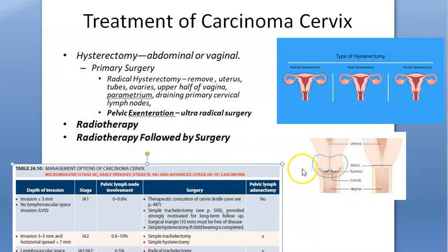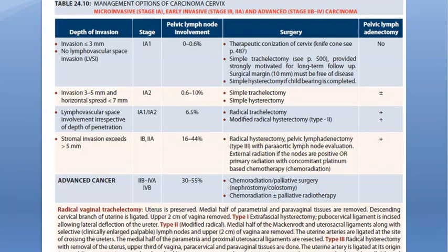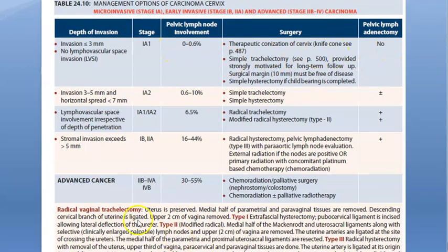Looking at this table, treatment is based on staging. For Stage 1A1 and 1A2, you observe progression — options include conization of the cervix and simple trachelectomy, which is removal of the cervix. Then simple hysterectomy, progressing to radical trachelectomy, then modified radical hysterectomy. For later stages, radical hysterectomy. Finally, for advanced cancer, only palliative surgery and chemoradiation — just making the patient comfortable.